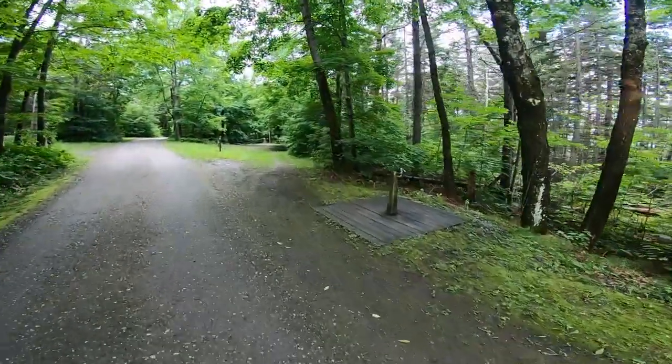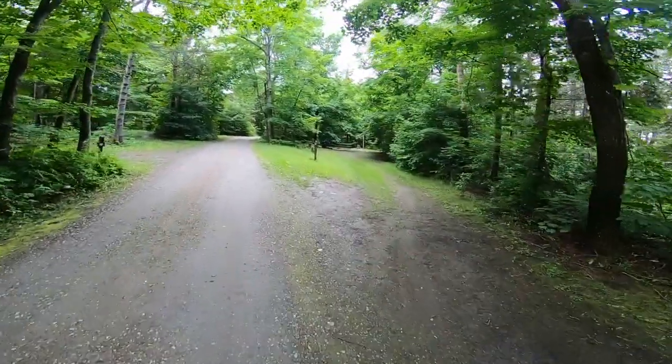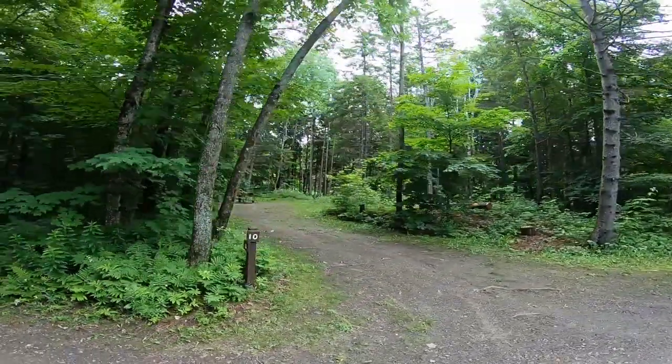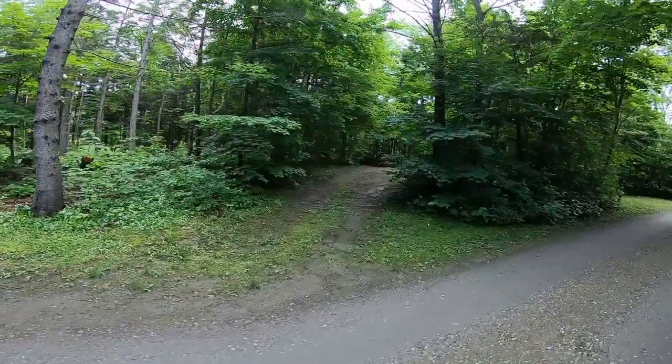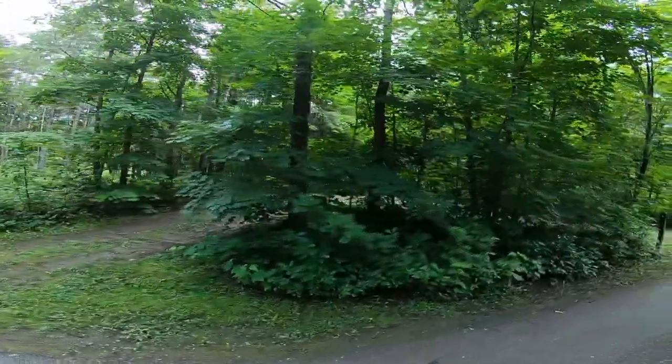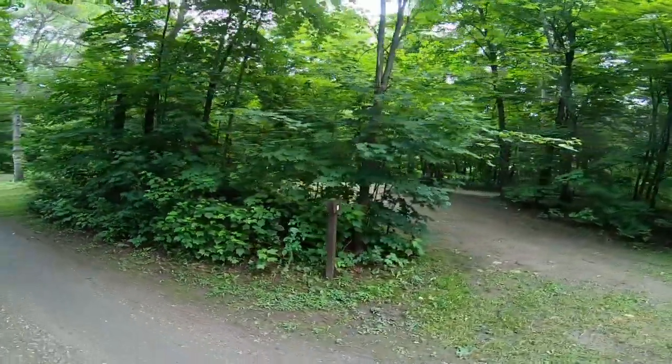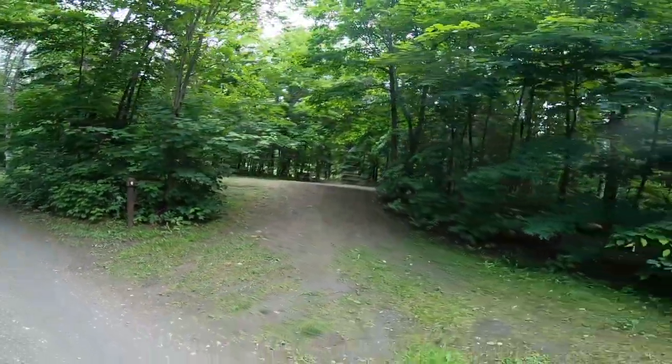There's another water source right here. Site number eight — you can see some of these you could get a small RV in. This is a pull-through site here, site nine. Kind of wish we would have got that one, a bit nicer.